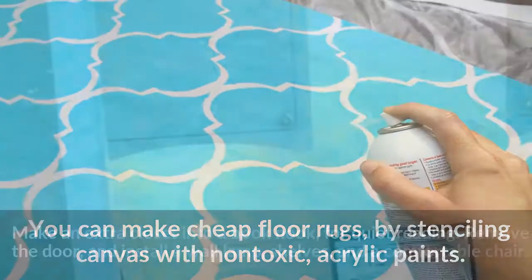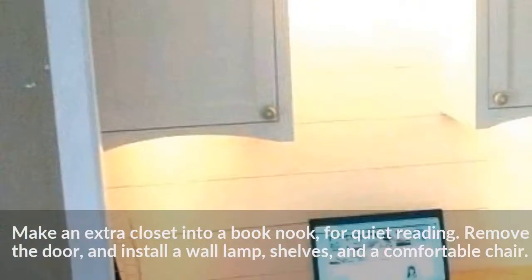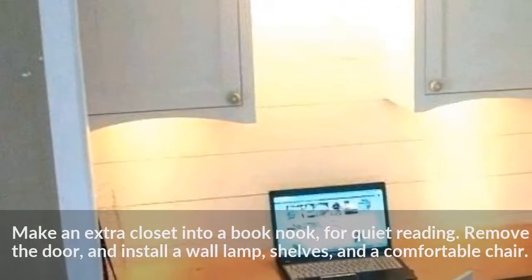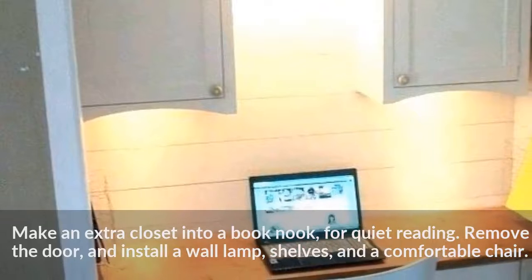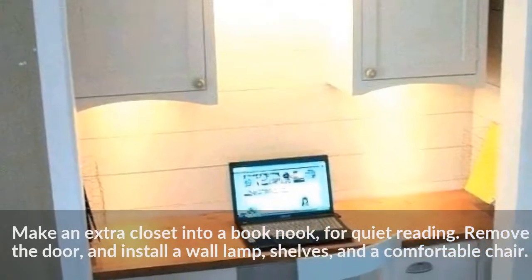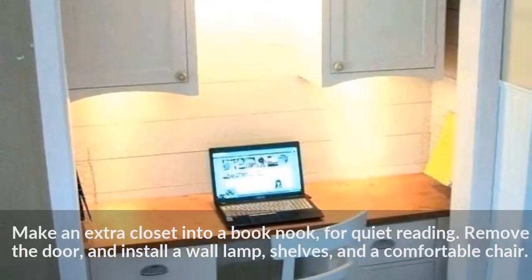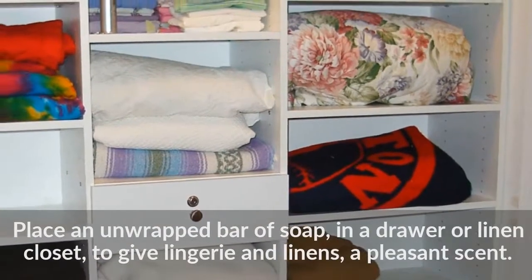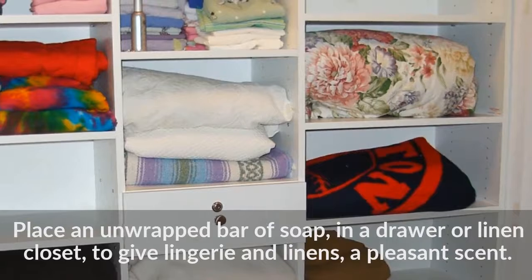Make an extra closet into a book nook for quiet reading. Remove the door and install a wall lamp, shelves, and a comfortable chair. Place an unwrapped bar of soap in a drawer or linen closet to give lingerie and linens a pleasant scent.